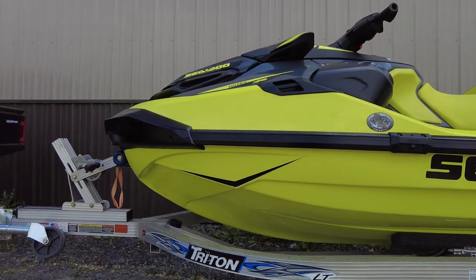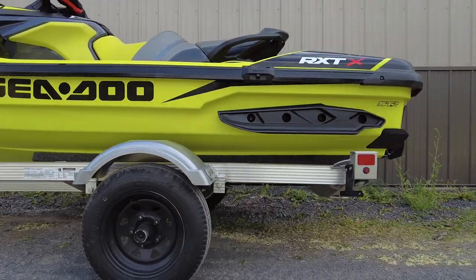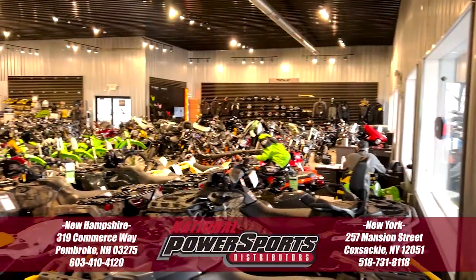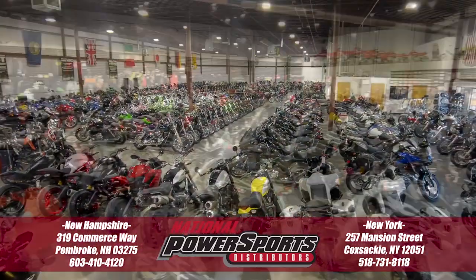To see everything we know about this vehicle, including full mechanical and cosmetic condition reports, the service repair order, high resolution photos, and more, please visit the listing on our website. We have also purchased the CycleCheck vehicle history report — you can view this report by clicking the link on the right side of the video.